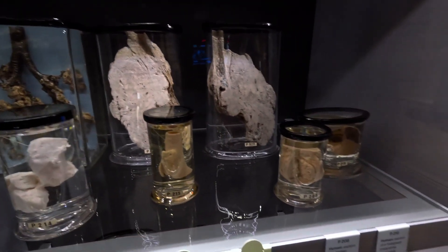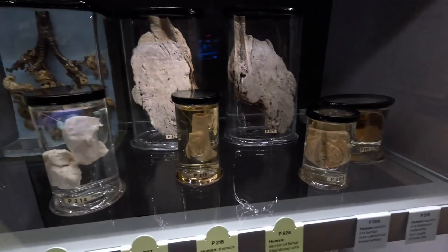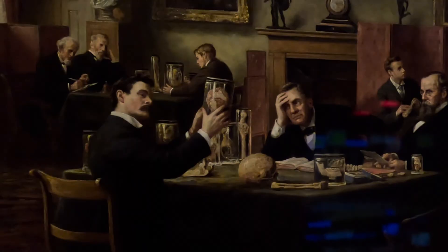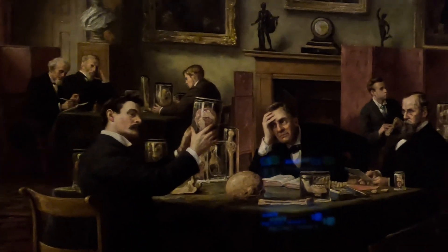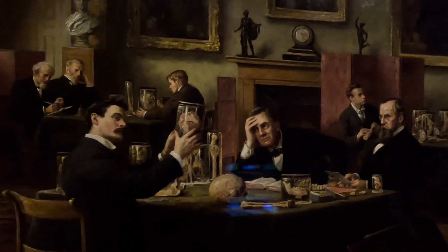You can see how carefully preserved all the specimens are. There's a painting showing how they used all of the specimens to learn, study, and improve surgery over the years.